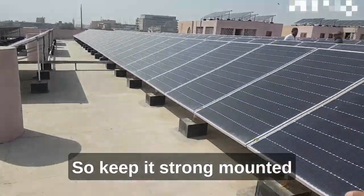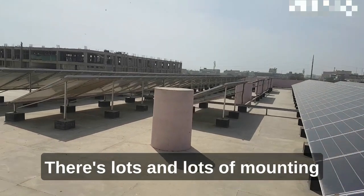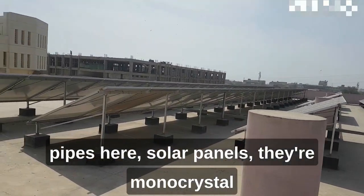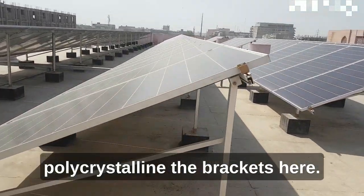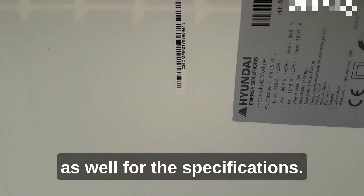For maintenance, you can see the racking systems — L2 structure with ballasted poles here on the ground — keeping it strongly mounted for secure, stable conditions. There are lots of mounting pipes here. The solar panels are monocrystalline and polycrystalline.